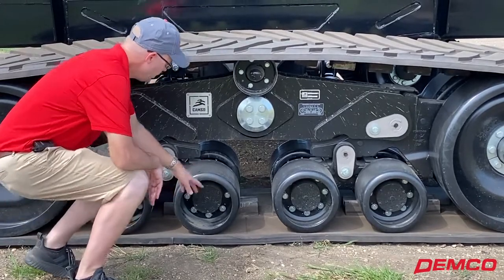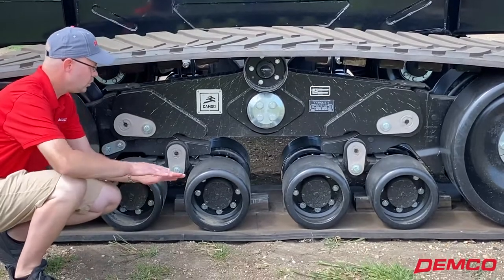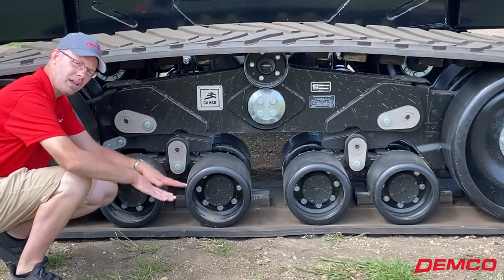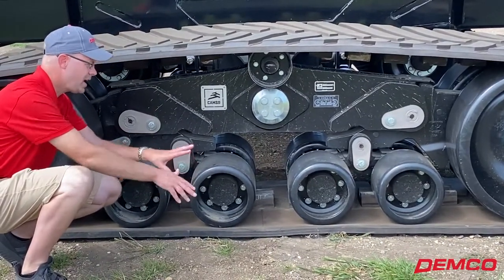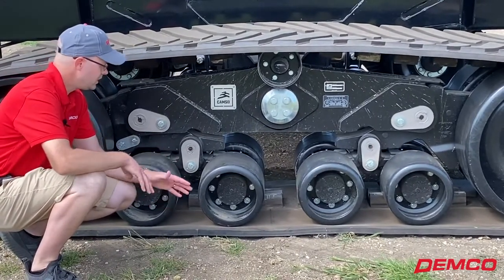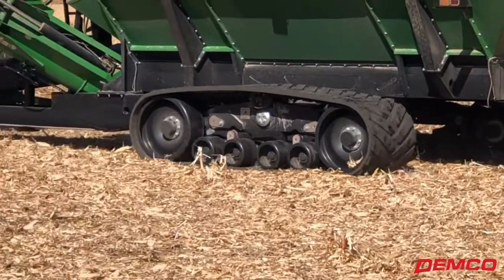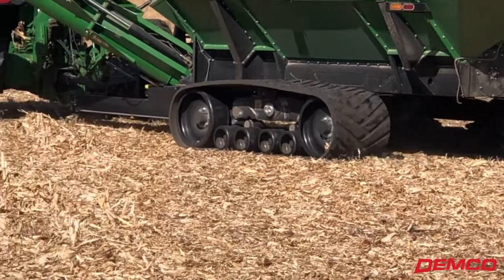These bogey wheels are unique to CAMSO — they actually have a patent with oscillation where the wheels can move front to back or they can move side to side. So when you're on uneven terrain in your field, that helps keep the belt on the ground: smoother ride, less compaction, keeping as much of the belt on the ground as you can.